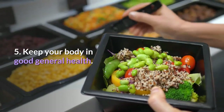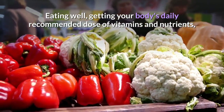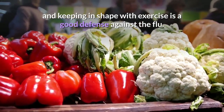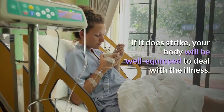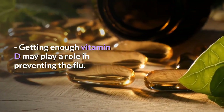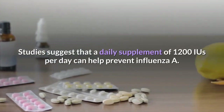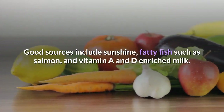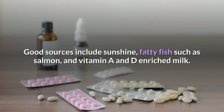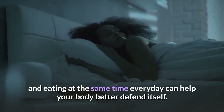Step 5: Keep your body in good general health. Eating well, getting your body's daily recommended dose of vitamins and nutrients, and keeping in shape with exercise is a good defense against the flu. If it does strike, your body will be well equipped to deal with the illness. Getting enough vitamin D may play a role in preventing the flu — studies suggest that a daily supplement of 1,200 IUs per day can help prevent influenza A. Good sources include sunshine, fatty fish such as salmon, and vitamin A and D-enriched milk. Studies also show that sleeping and eating at the same time every day can help your body better defend itself.